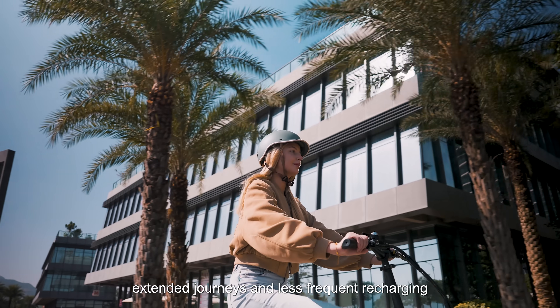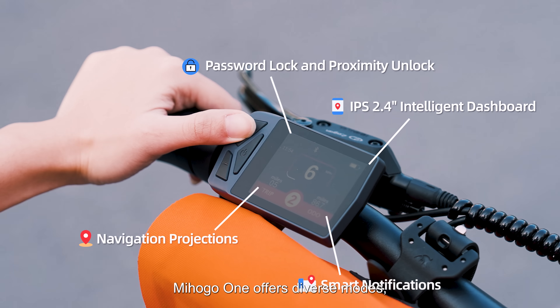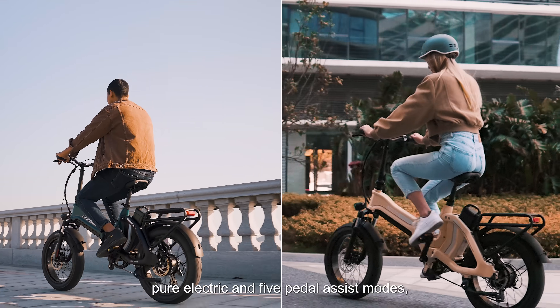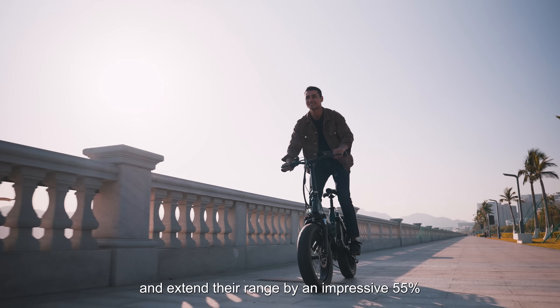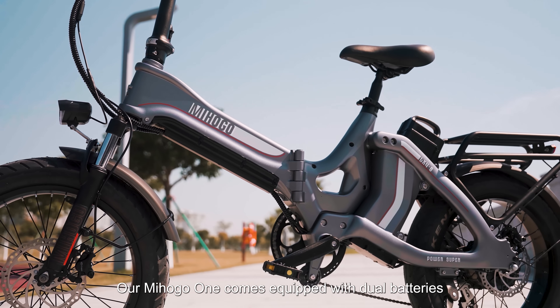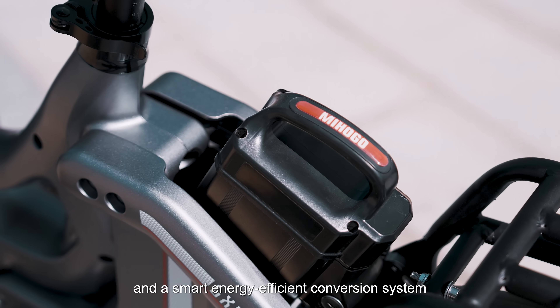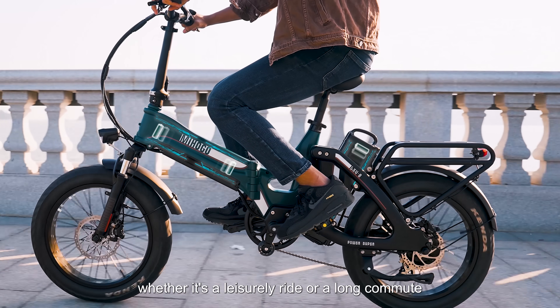Mihogo One offers diverse modes — pure electric and five pedal assist modes — allowing you to seamlessly adapt to your needs, conserve power, and extend range by an impressive 55%. Our Mihogo One comes equipped with dual batteries and a smart energy-efficient conversion system that ensures optimal power usage, whether it's a leisurely ride or a long commute.